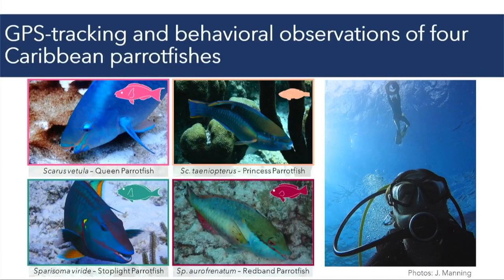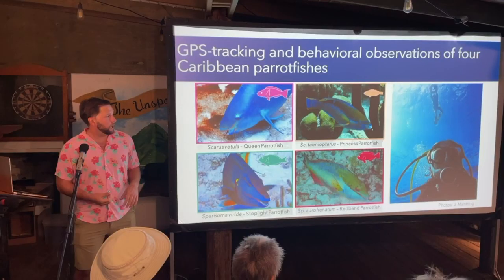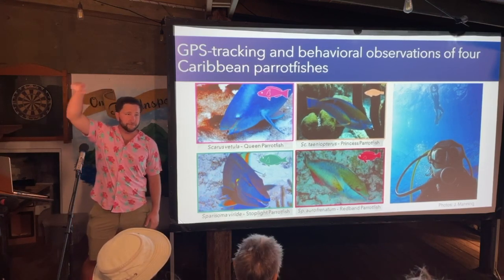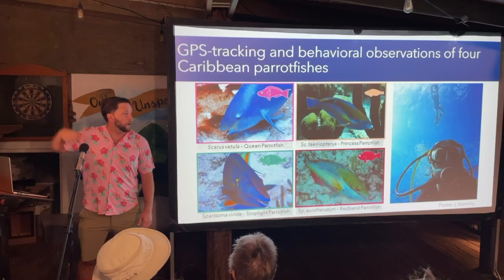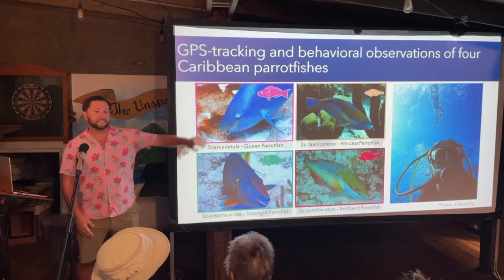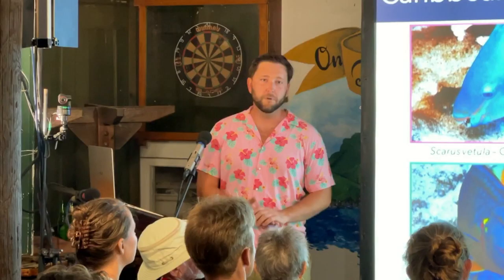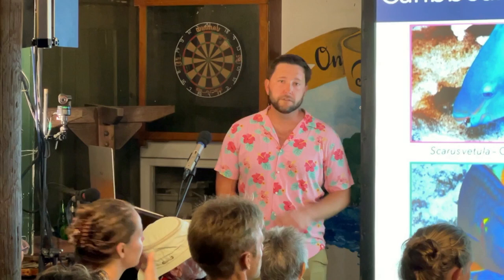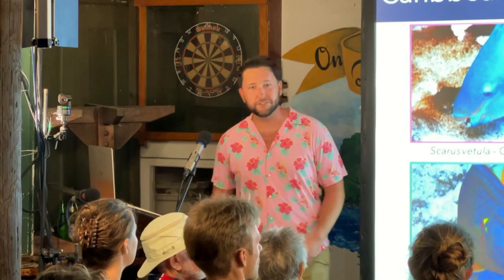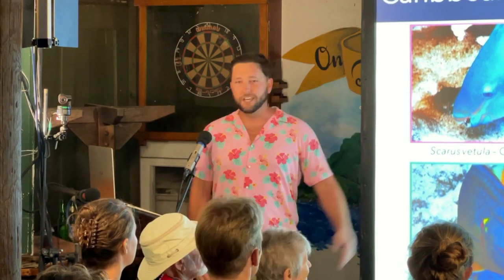At each site, I conducted concurrent GPS tracking and behavioral observations of males and females of four species: the queen parrotfish, princess parrotfish, stoplight, and red band parrotfish. These tracks consisted of me video recording the behavior of the fish underwater, while a snorkeler tracked the fish with a handheld GPS unit from the surface. We tracked a total of 150 fish for approximately 20 minutes each, resulting in around 120 GPS relocations. For the upcoming field activity on Tuesday, this is essentially what we'll be doing.